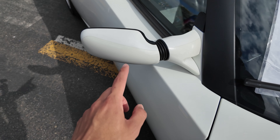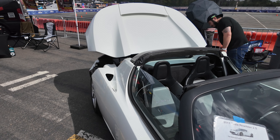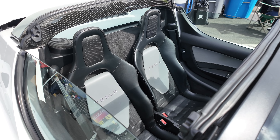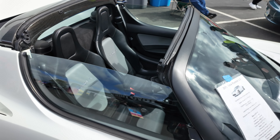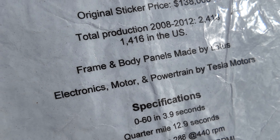The side mirrors just have a mechanism where you can manually move them around. This is a 2011 Tesla Roadster 2.5 — the world's first all-electric sports car. The original sticker price was $138,000. Total production ran from 2008 to 2012, with 2,418 made and 1,416 still in the US. The frame and body panels were made by Lotus, with the electronics by Tesla.